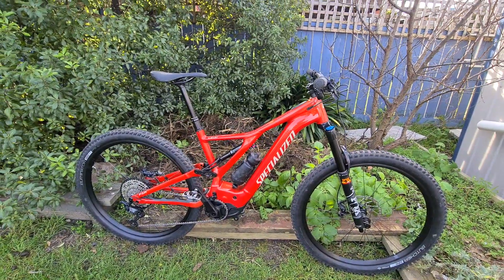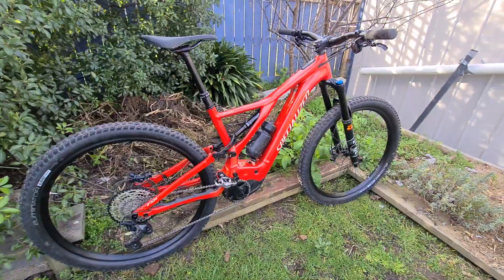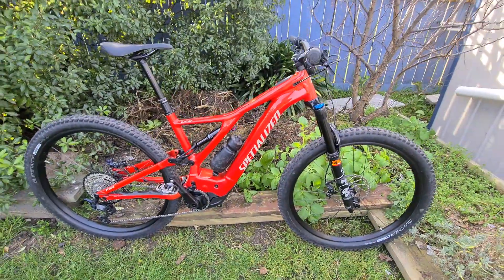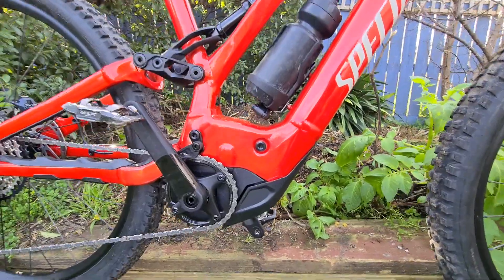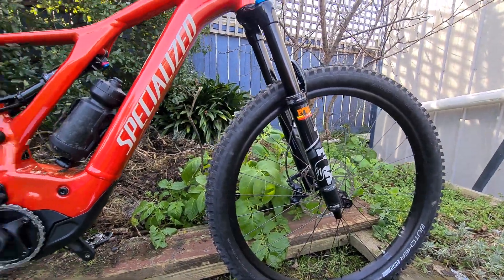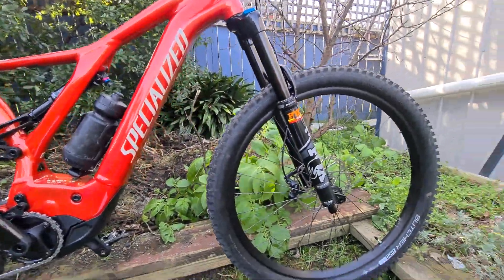It's a great bike — this is the mid-range within the Turbo Levo series. Above it you have the S-Works model, and below it you've got the standard Levo. It's important to note that all of these bikes in the Turbo Levo 2021 range have the same battery and motor. With the S-Works version, you're just paying for slightly better components, and the standard Levo has slightly lesser components.